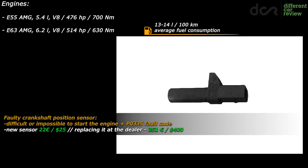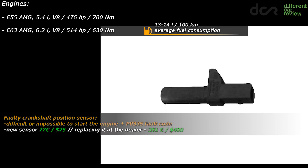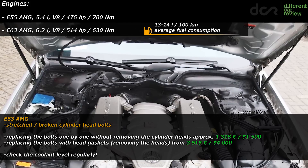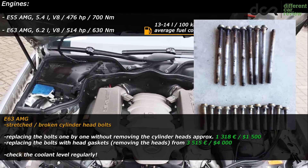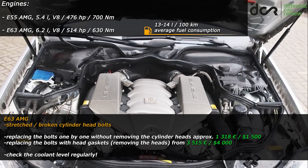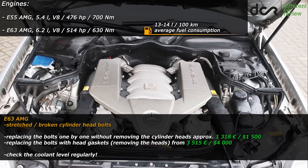The crankshaft position sensor can also fail, making it difficult or impossible to start the engine, but replacing this sensor is not very hard. The E63 version has basically only one possible but pretty serious issue related to the cylinder head bolts. Mercedes used not the strongest cylinder head bolts, which means they can slightly stretch or break completely, causing a leaking head gasket. You will experience coolant loss due to coolant entering the combustion chamber and mixing with oil. All in all, if you don't fix this, you will end up with a destroyed engine.